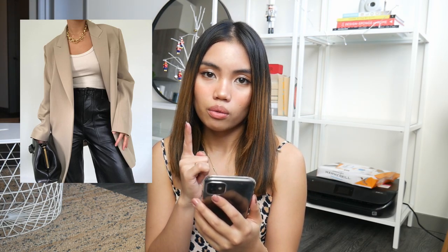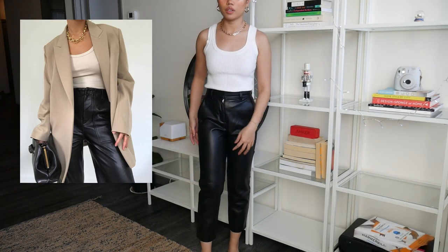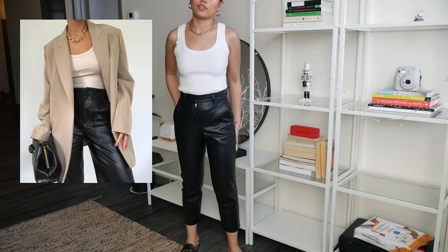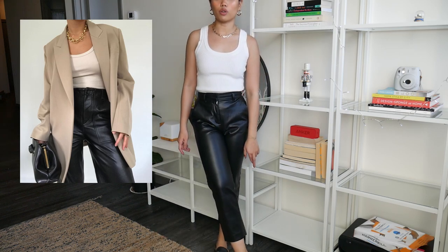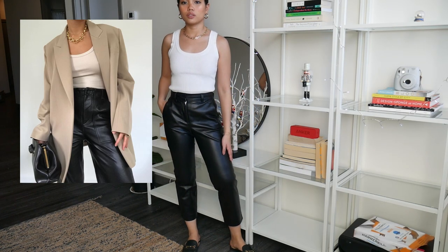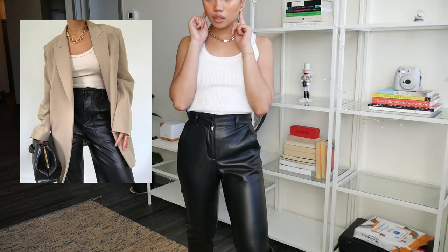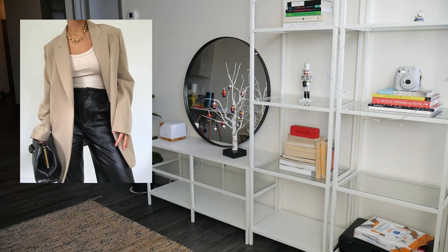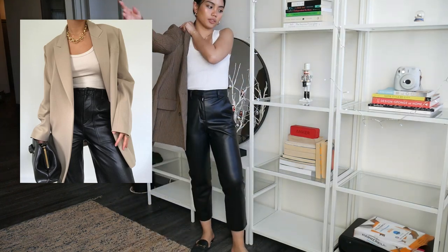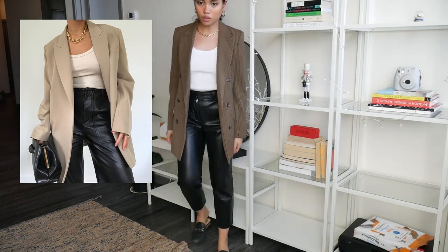I started off with this mini top from H&M and then my leather trousers, which I showed in my last haul — they're from Urncia. I'm wearing my loafers because in the reference picture it doesn't really show what type of footwear they're wearing. I paired it with a chunky necklace and some chunky earrings. For my blazer, I'm wearing this Urncia blazer, going for an oversized fit.